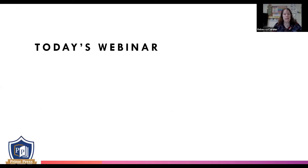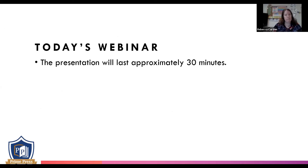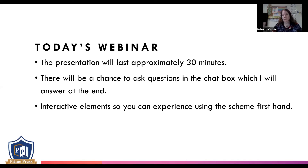Today's webinar is going to last approximately 30 minutes — I think it might be slightly over that — and there will be opportunities to ask questions at the end. The webinar will have some interactive elements so that you can experience using the scheme firsthand and see how it's going to suit your school. Today's session aims to inform you all about what makes Count on Numeracy different from other schemes of work and how you can use it to ensure fantastic learning outcomes for your early years students.